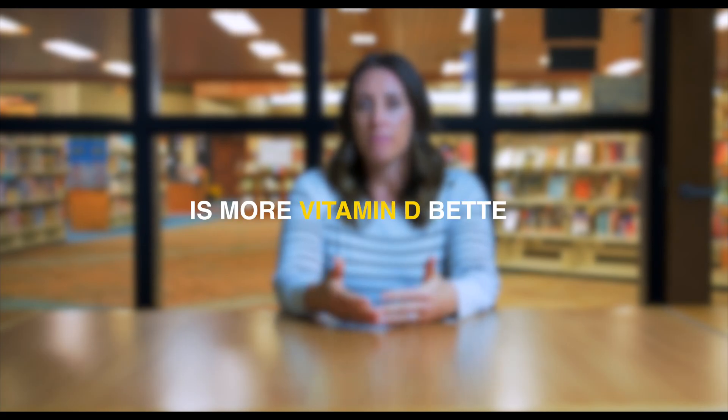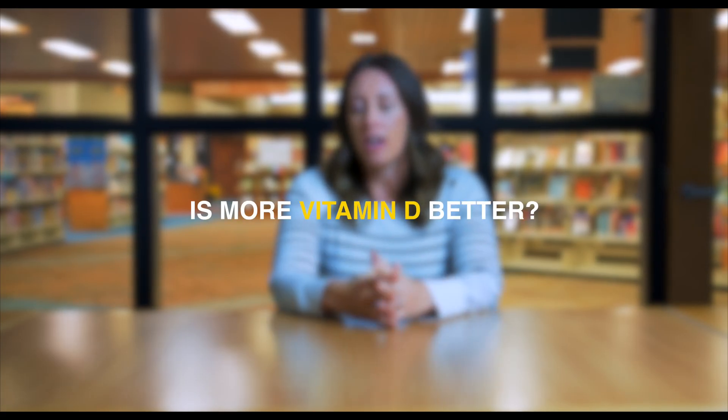Is more vitamin D better? That is unanswered at this point. The optimal range is still not an agreed-upon range across clinical groups and organizations. What 'more vitamin D' means is relative to where you're at. Do we need to be above 50 nanograms per mil for health? That's an open question. I have not seen the evidence that shows that being at 30 versus 70 is worse. So it's important to know what you're trying to do.